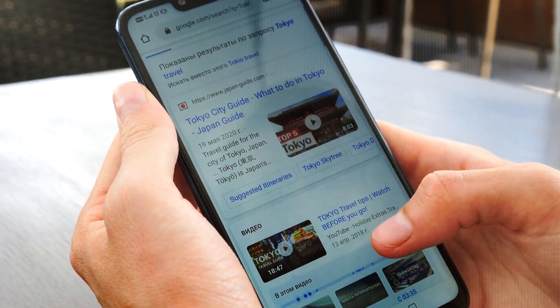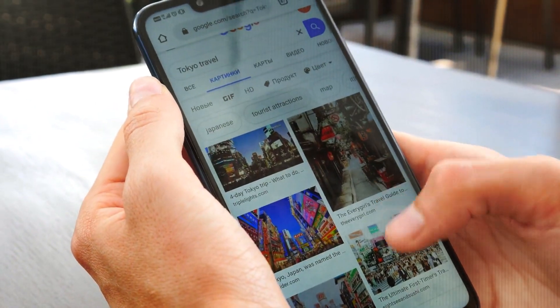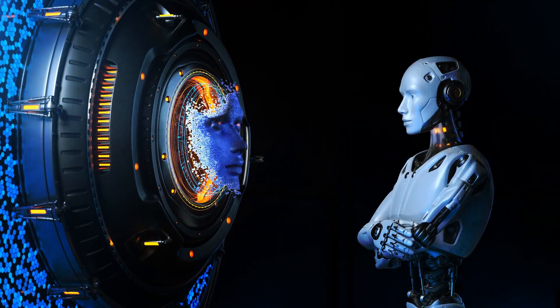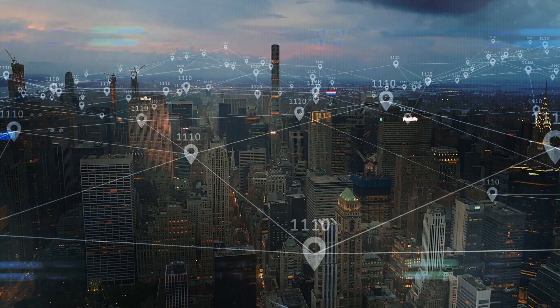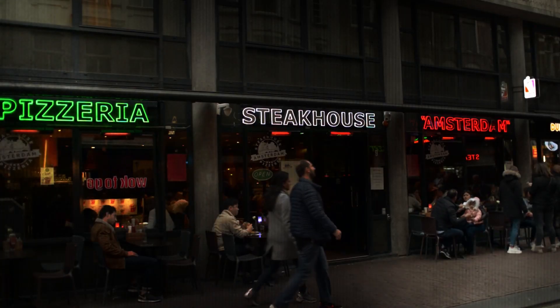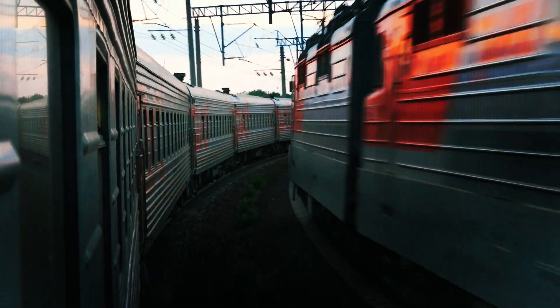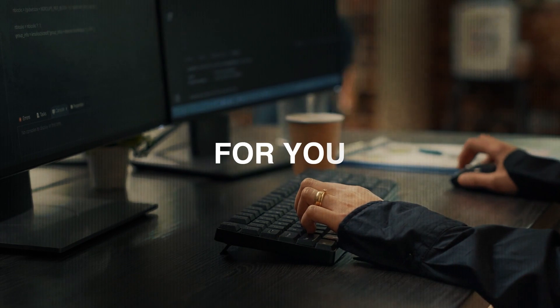SGE also goes beyond standard keyword searches by seamlessly incorporating contextual information. It understands the bigger picture of your search by factoring in things like your location, preferences, and previous queries. Whether you're looking for neighboring restaurants or the nearest railway stations, SGE provides individualized outcomes that have been carefully tailored for you.